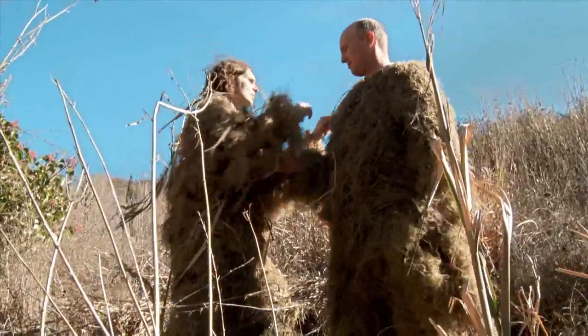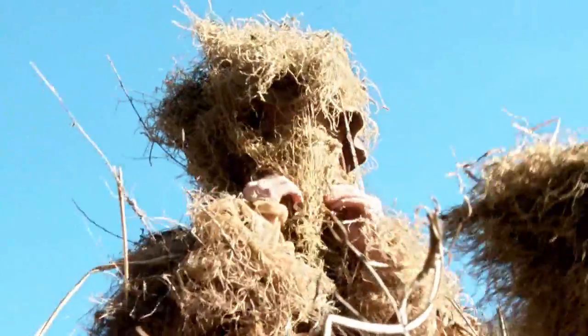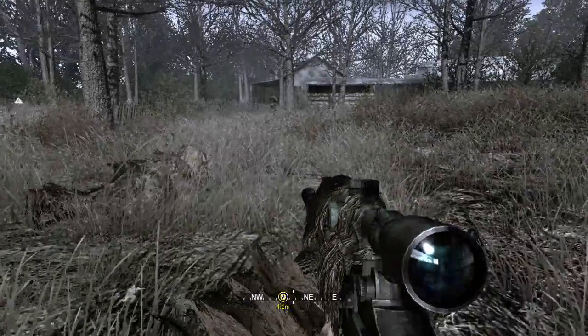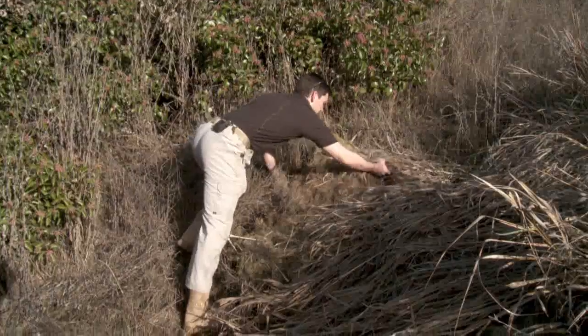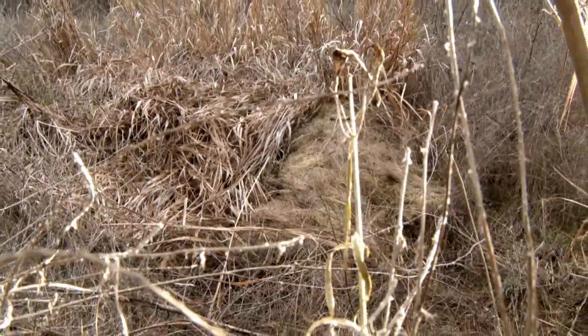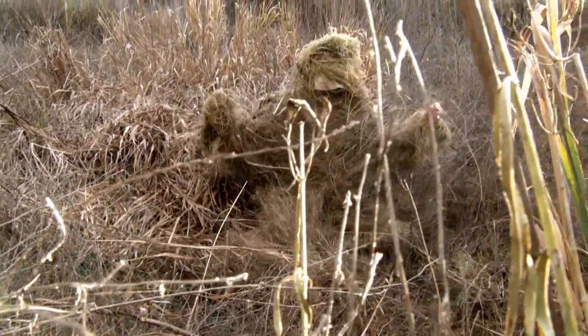Now, most soldiers actually take part in constructing their own ghillie suit. In their mission brief they'll know precisely where they're going to be operating, what kind of terrain they're going to be operating in, and they'll take their ghillie suit and make it match as best they can — and then when they get out into the surroundings, they'll make it perfect.